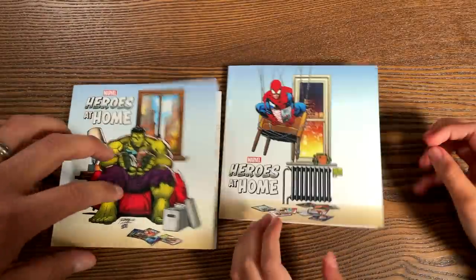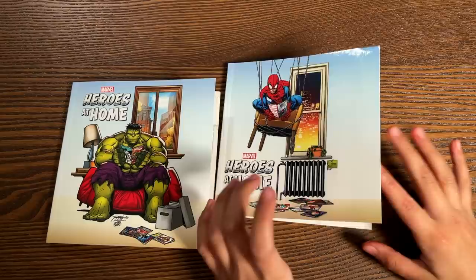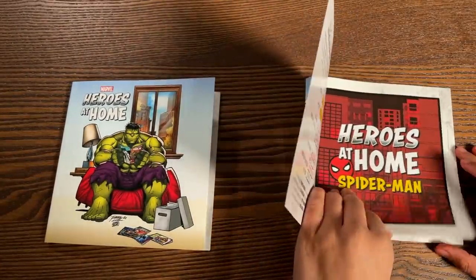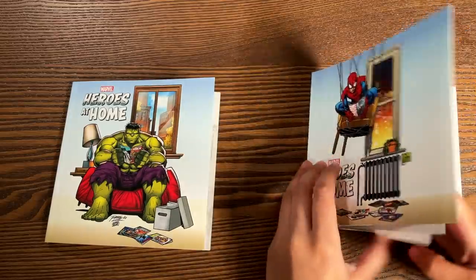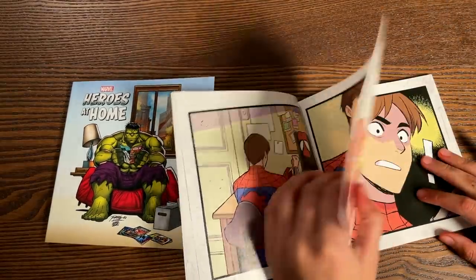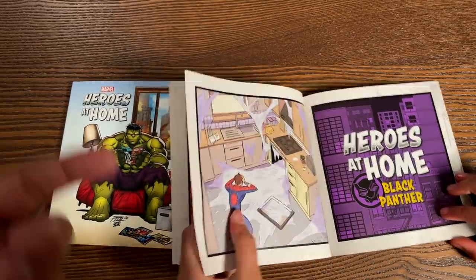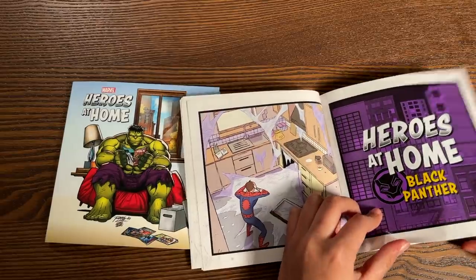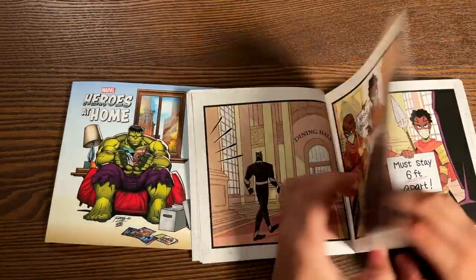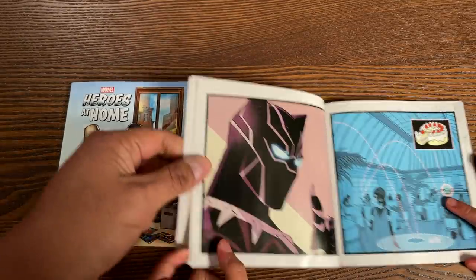So Alicia, what are we looking at here? What is this book? This is Heroes at Home, and it shows what superheroes are doing during the pandemic, like Spider-Man and Black Panther. It is written by Zeb Wells, and the artwork may be familiar to you all because it's Gutihiro, who has done work on Gwenpool and variant covers. Let's move it over here so they can see.